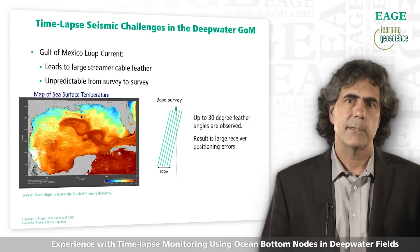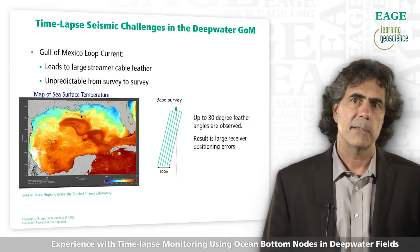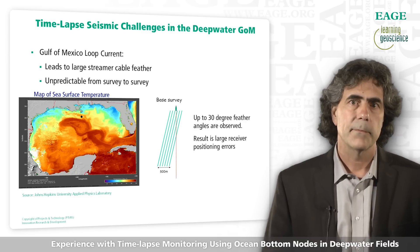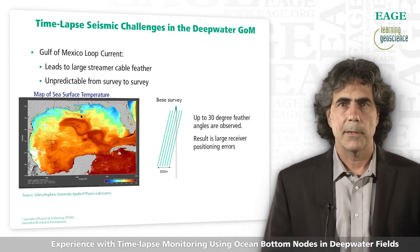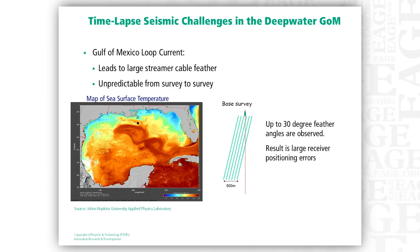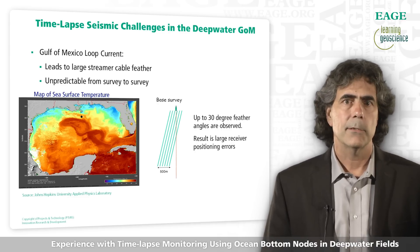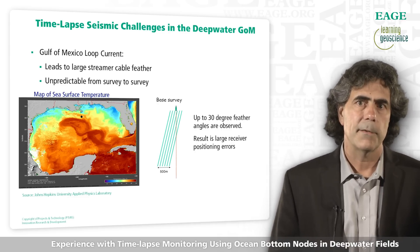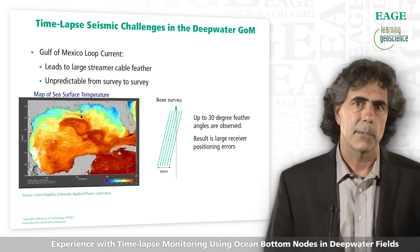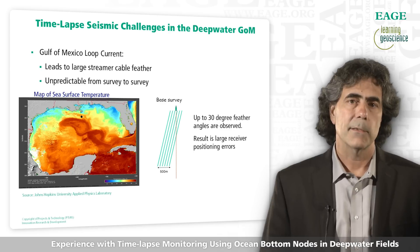Let's start with some of the challenges of acquiring time-lapse seismic in the Gulf of Mexico. Most of Shell's existing fields start out life with a streamer seismic survey. But in the Gulf of Mexico, there are large eddy currents known as loop currents that create significant feathering of towed streamer cables. The map shown on the left shows sea surface temperatures in the Gulf of Mexico, and you can see the dark orange loop currents swirling around. It is not unusual to observe 30-degree and larger feather angles on streamer surveys acquired when these loop currents are present. These currents are very unpredictable and make surveys difficult to repeat.